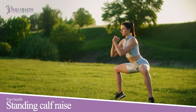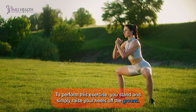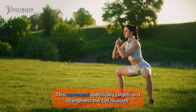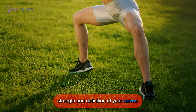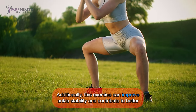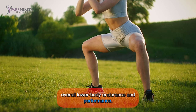2. Standing calf raise. To perform this exercise, you stand and simply raise your heels off the ground. This movement specifically targets and strengthens the calf muscles. By regularly incorporating heel raises into your routine, you can enhance the strength and definition of your calves. Additionally, this exercise can improve ankle stability and contribute to better overall lower body endurance and performance.